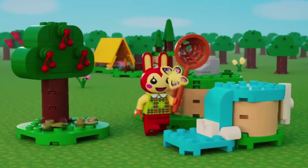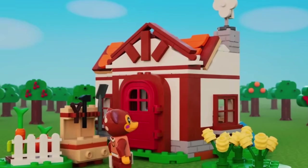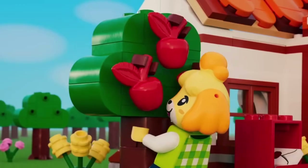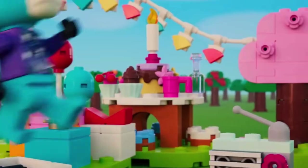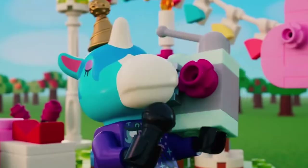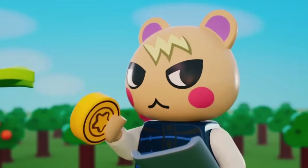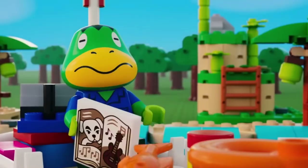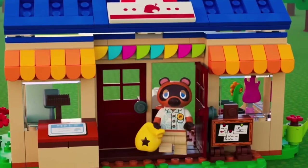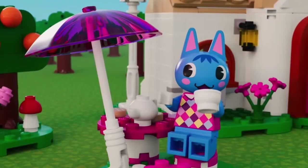Hello my loves! About a month ago Animal Crossing and LEGO announced their collaboration together and released a trailer. I feel like I've seen it but I haven't really explored the intricacies of it, so I thought why not do that with you today — we can go over and analyse different things that we see in the trailer, what the LEGO sets are going to be like, what's in them, and whether they're going to be worth it or not. I hope you enjoy exploring it with me!